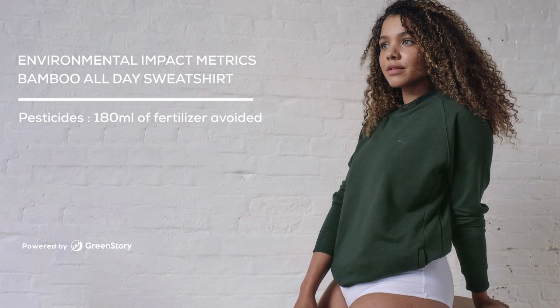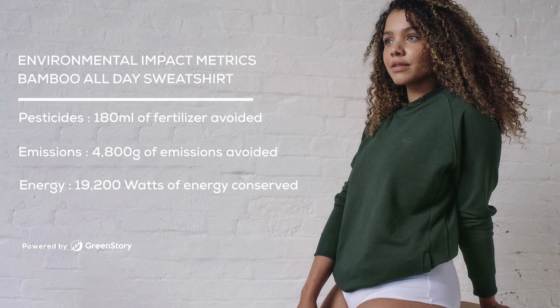Our customers from the start all the way to the end have really, really enjoyed the transparency that we've shown, because it makes them feel welcome and makes them feel like they're part of a wider mission that's beyond just that one product they might buy.